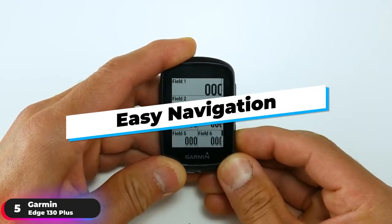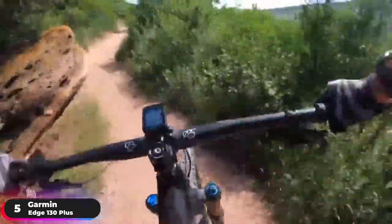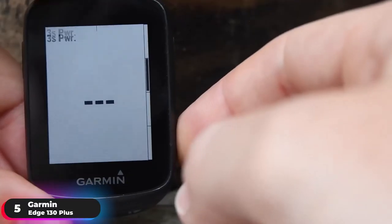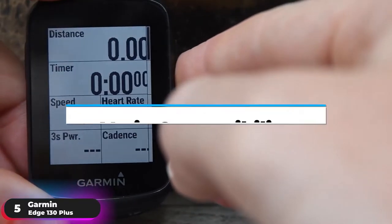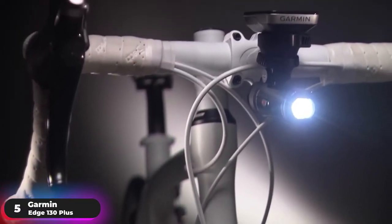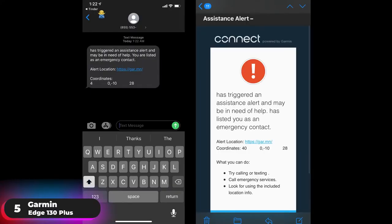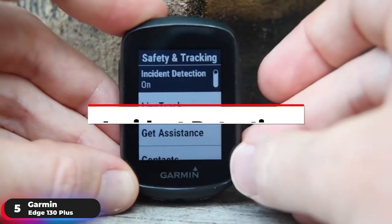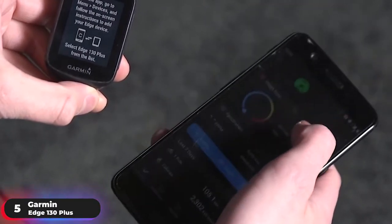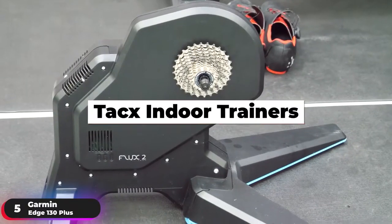Stay on track with Easy Navigation, which uses turn prompts and a breadcrumb map to see where you've been and where you're going. It'll even direct you back to your starting location after your ride. Gain peace of mind with Varia compatibility — easily pair the device to Varia rear-view radars or Varia lights so you can easily see and be seen. The device will also automatically send your location to preloaded emergency contacts if it detects an accident with incident detection. Additional features include smart notifications when paired with a smartphone, downloadable data fields from the ConnectIQ store, and compatibility with TAC's indoor trainers.